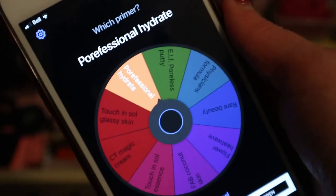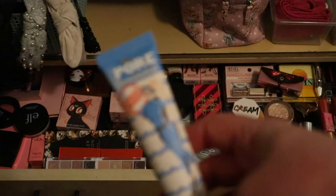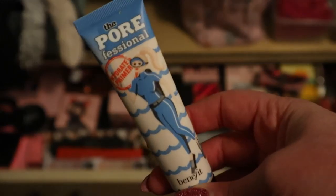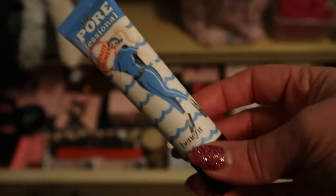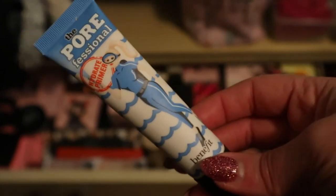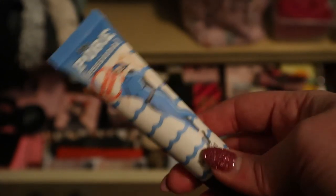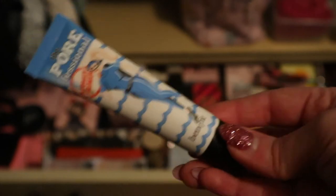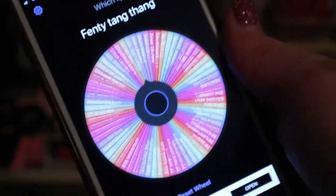For primer, the wheel landed on Porefessional - the Hydrate one. That's good - I did use that the other day but it was the first time, so I should try it some more. I got it in a BoxyCharm. It's the Porefessional Hydrate version, which is really better for me anyway because I have dry skin.